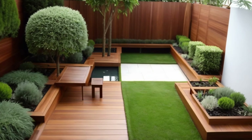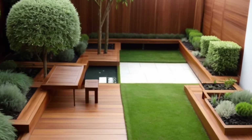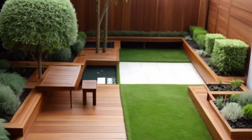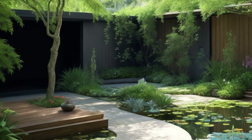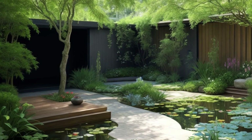Listen to the soothing sounds of water features trickling in the background, adding a sense of calmness and serenity to the ambience. Whether it's a bubbling fountain or a tranquil pond, water features bring an element of harmony to the courtyard.